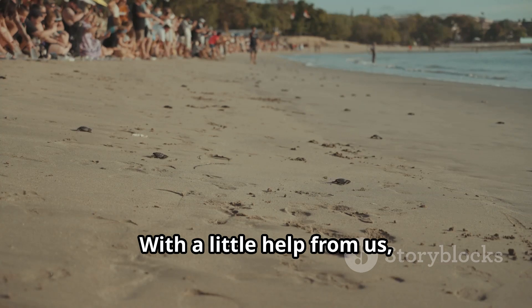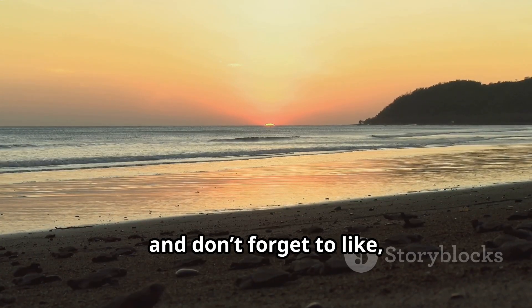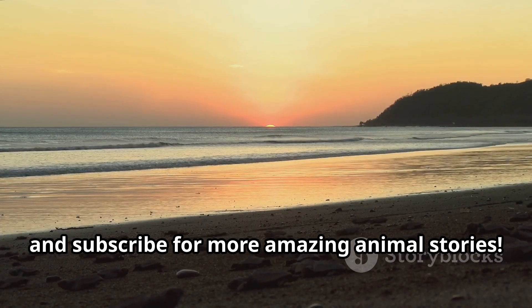Turtles have been around for over 100 million years, surviving countless challenges. With a little help from us, they can continue their journey for many more. Thanks for watching, and don't forget to like, share, and subscribe for more amazing animal stories.